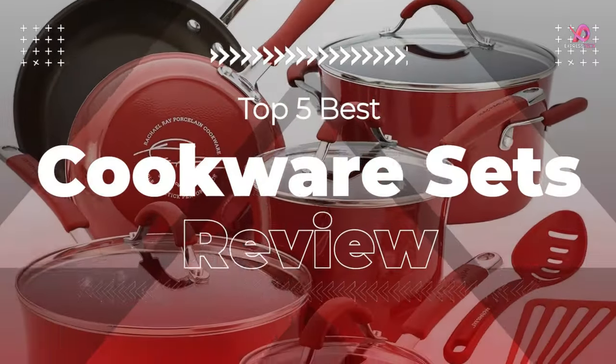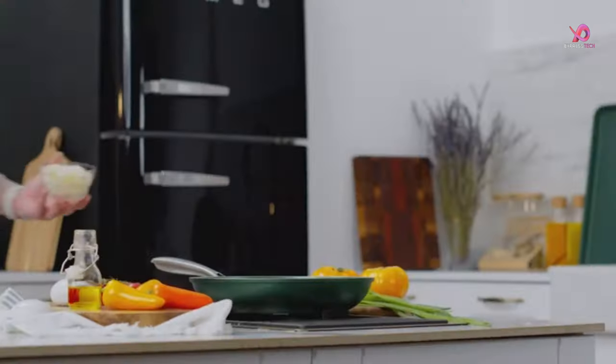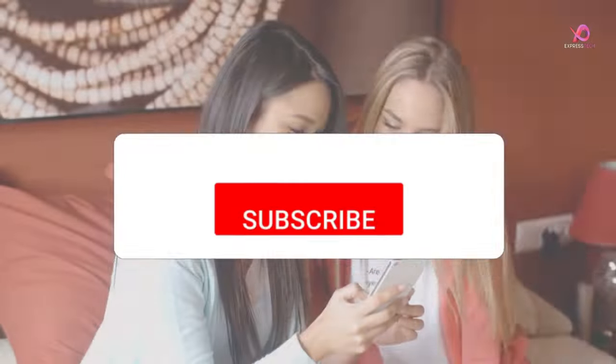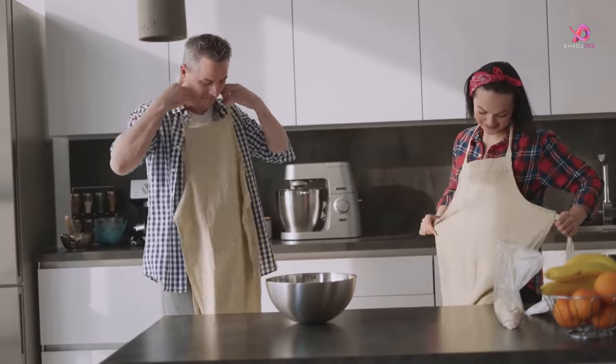Hello viewers, I will review the top 5 best cookware sets. To know the details about the products, watch this complete video. Please like this video and share it with your friends, remember to subscribe to the channel, and click on the bell to receive notifications if you still haven't. So without delay, let's get started.